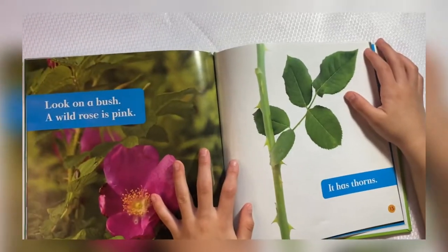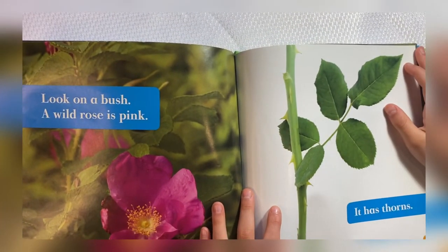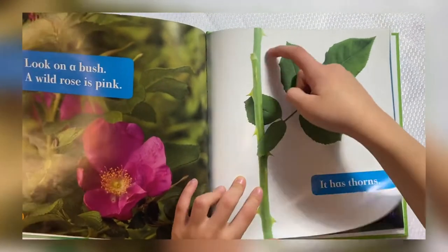Look on a bush. A wild rose is pink. And it has thorns.